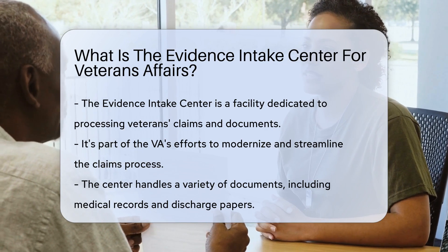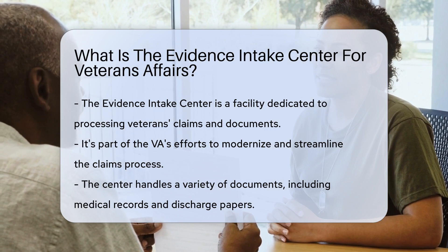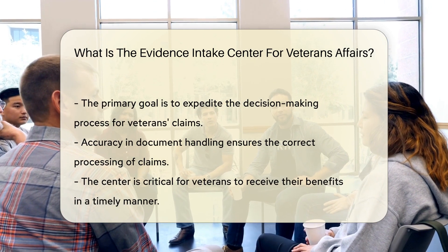It's like a busy mailroom dedicated to ensuring veterans' paperwork is handled efficiently. The center is part of the VA's initiative to modernize the claims process. They deal with a wide range of documents, from medical records to discharge papers.